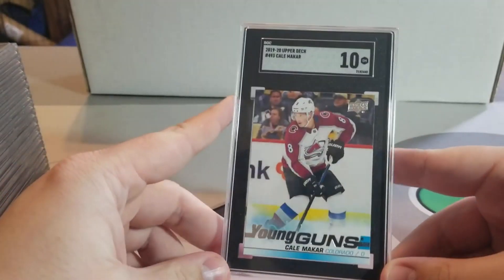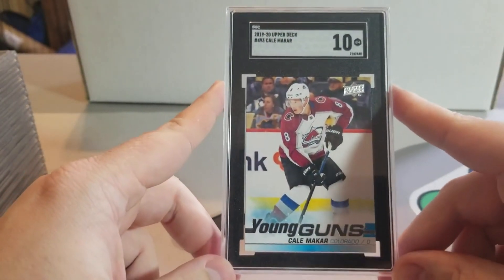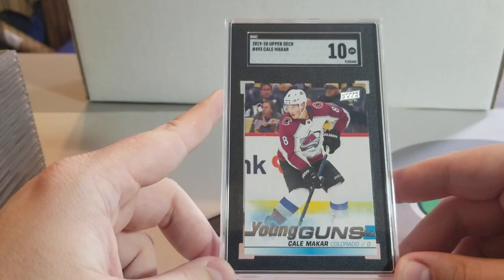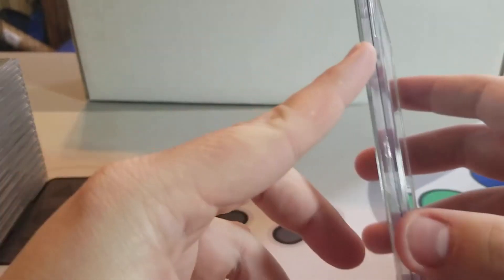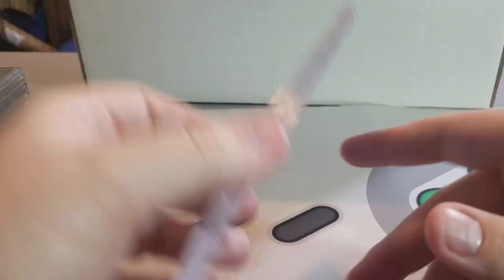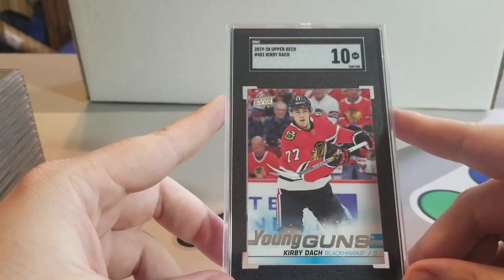SGC return — we got a Kiel McCarr Young Guns in a 10. Super excited to see what this guy's gonna do in his career. It's looking good in the playoffs, just scored a goal yesterday. This is definitely my favorite card of the order. We also got a Clear-Cut Young Guns 9.5, Nicholas Hoghaig — I don't know how to say it.